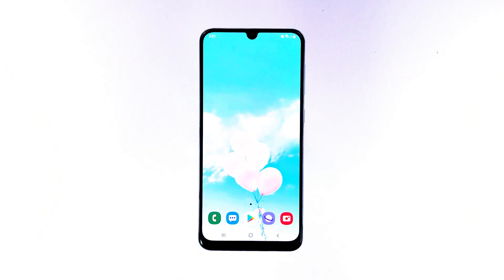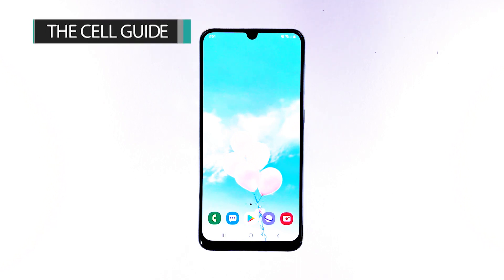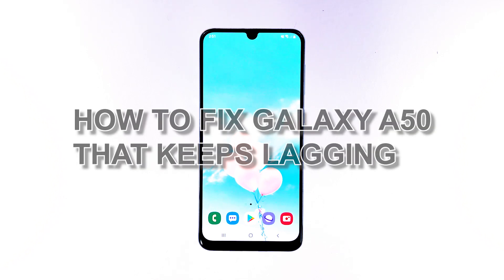When a mid-range smartphone like the Samsung Galaxy A50 keeps lagging or is not as responsive as it should be, you can always expect it to be an issue with the firmware. Performance problems are always tied to the firmware, and the best thing you can do is troubleshoot your phone because this issue is fixable. Hi, this is Felix from TheCellGuide.com, and in this video I will teach you how to fix your Galaxy A50 that keeps lagging.